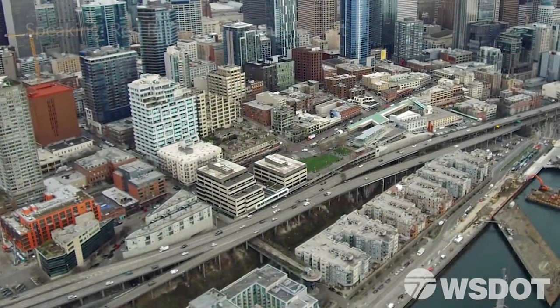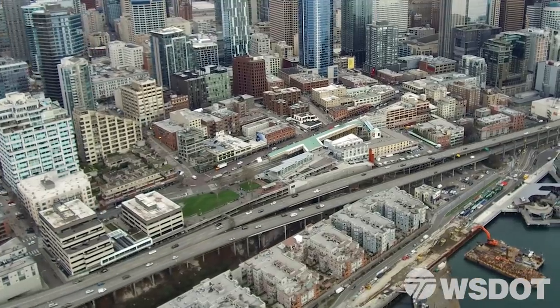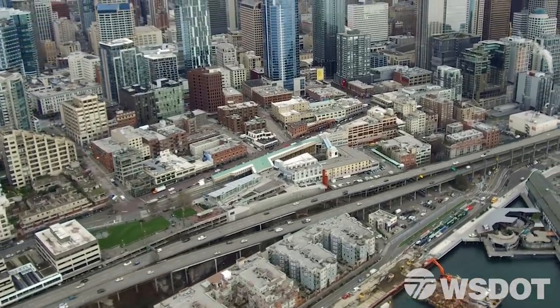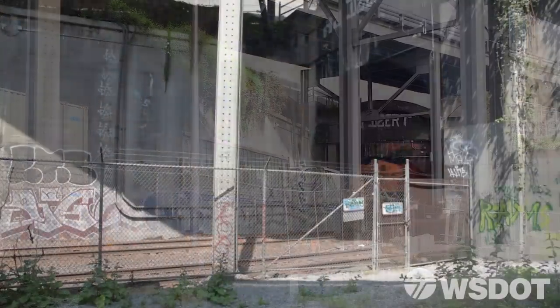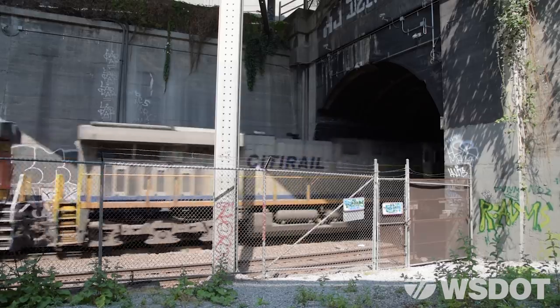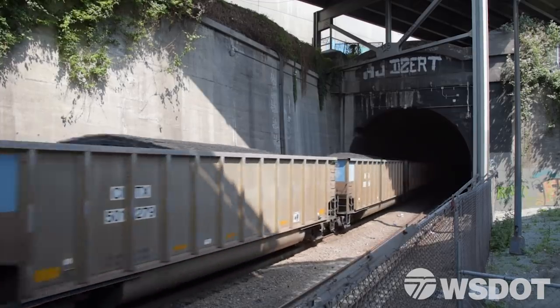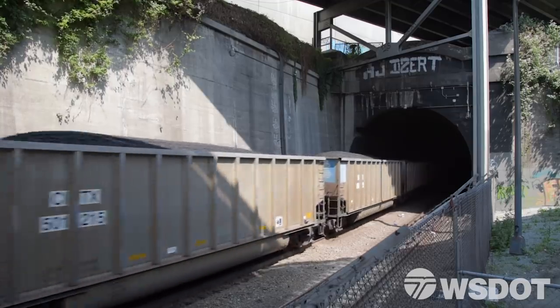In 2001 during the Nisqually quake, the Alaskan Way Viaduct was damaged. On the north end, the viaduct goes over the Great Northern Railroad Tunnel. The adjacent, almost underlying Great Northern Tunnel, built in 1905, suffered virtually no damage at all. The viaduct was damaged and the Great Northern wasn't.